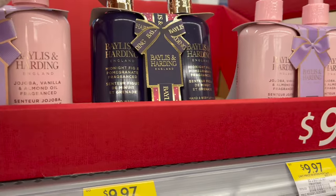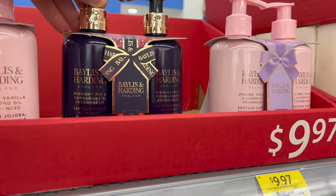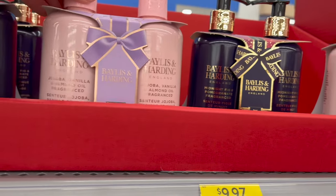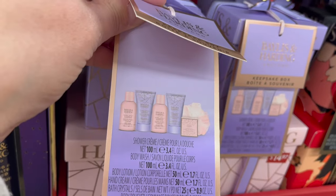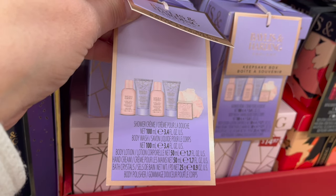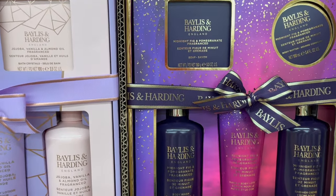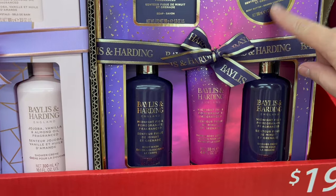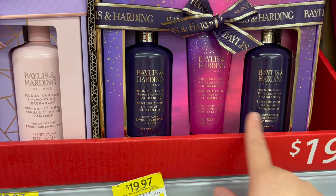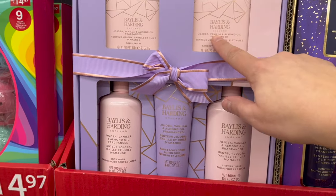Bayless and Harding — you get a two-piece hand wash and body hand lotion set in the fragrance Midnight Fig and Jojoba Vanilla. Bayless and Harding keepsake box set — you get a shower cream, body wash, body lotion, hand cream, bath crystals, and a body polisher for $14.97. A Bayless and Harding Midnight Fig bath set — you get soap, body butter, body wash, hand and body lotion, and a shower cream in the scent Midnight Fig, Jojoba Vanilla, and Almond Oil.